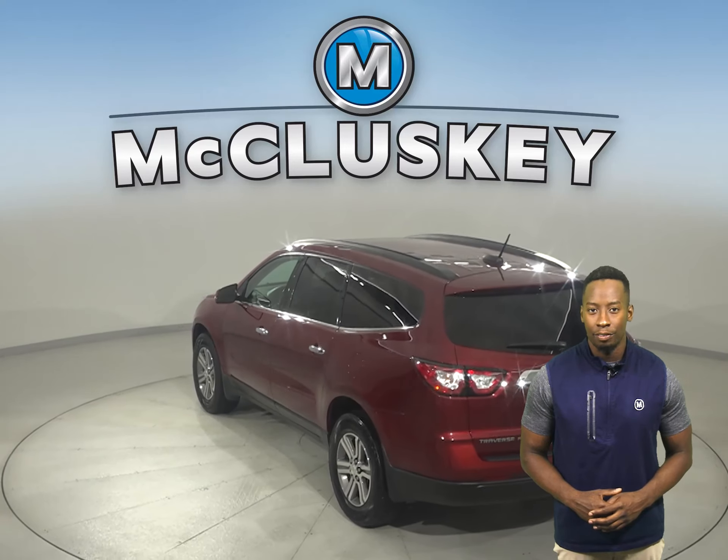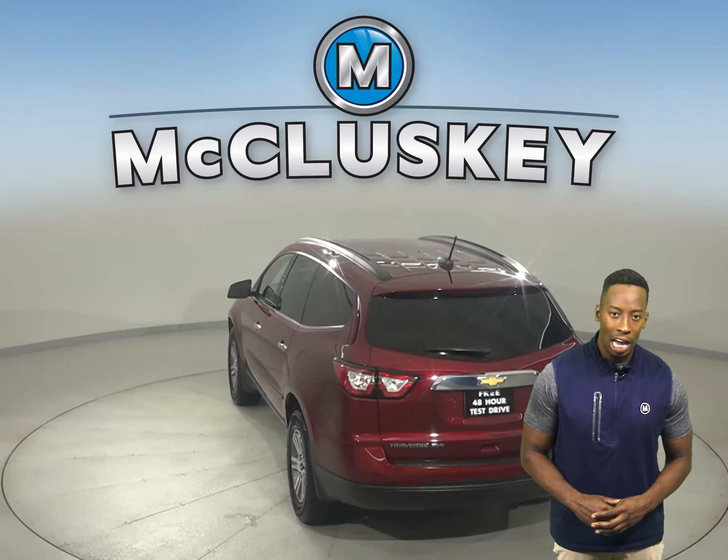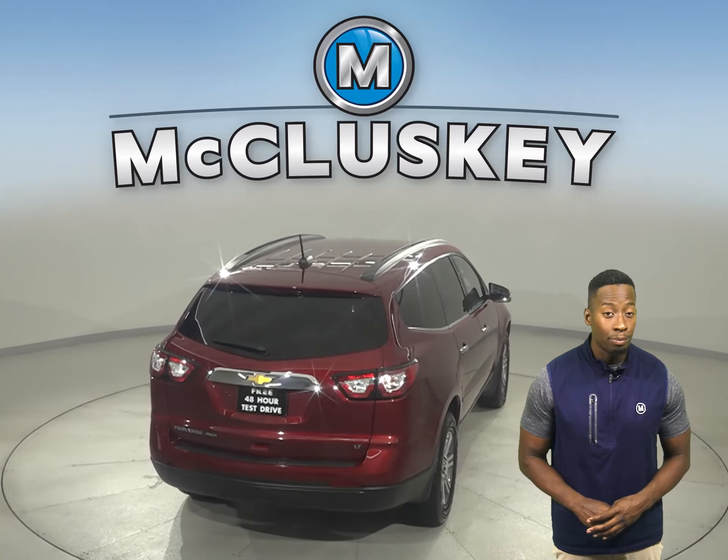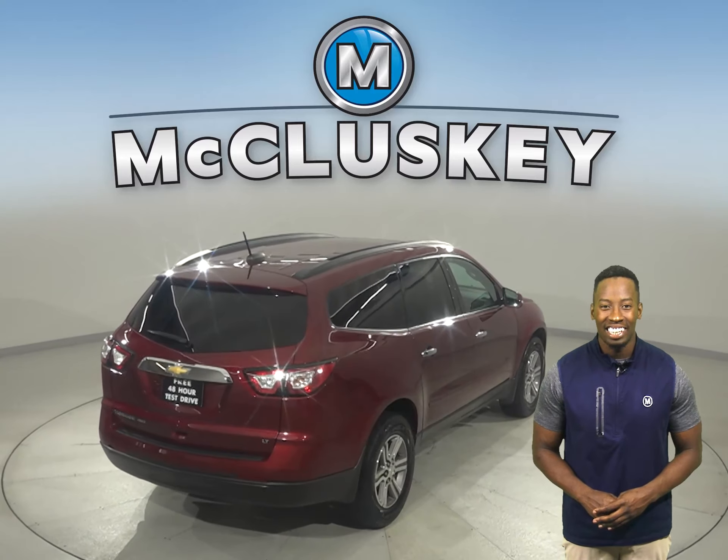Other great features for any kind of weather include ABS brakes, traction control, and OnStar access. There's also a rear view camera that'll make parking and reversing safe and simple.